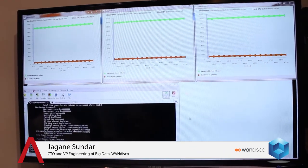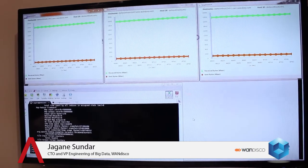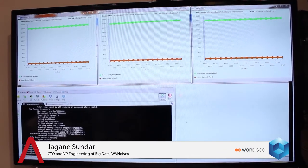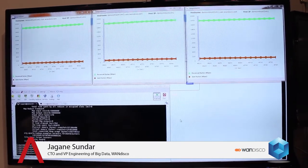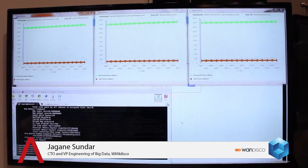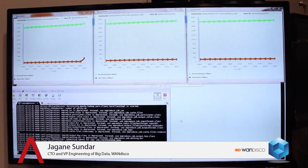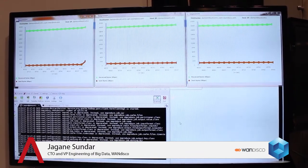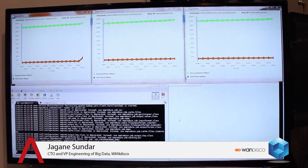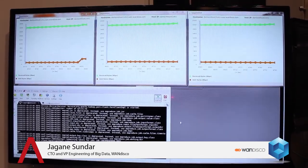What we have here are three graphics applications showing the activity in each of the name nodes. They're showing RPC bytes in and bytes out. I've prepped it so we already have TerraGen data in the HDFS. I'm going to run TerraSort now, and we'll see the activity pick up. The orange lines indicate bytes sent, and the green lines are bytes received by the name nodes.